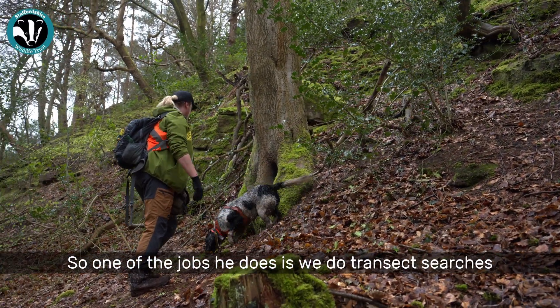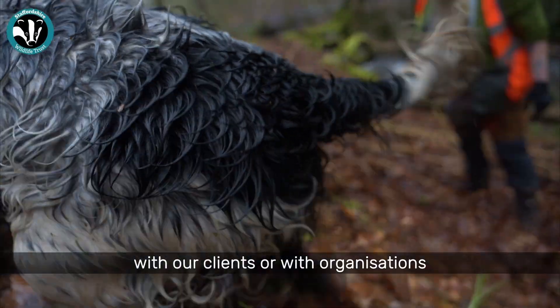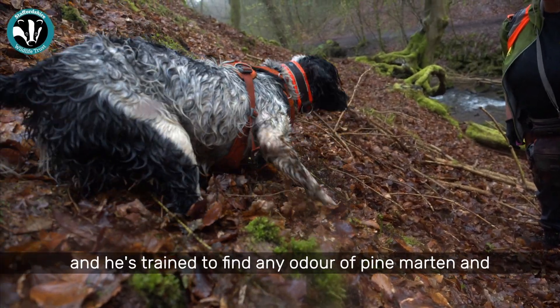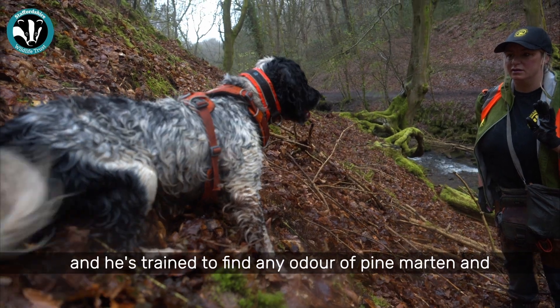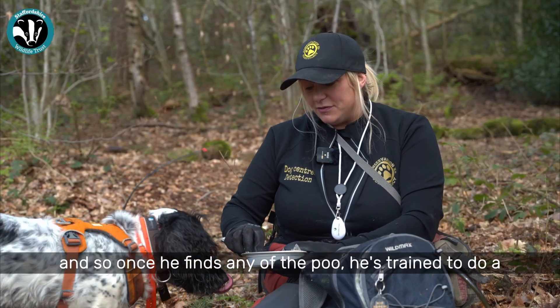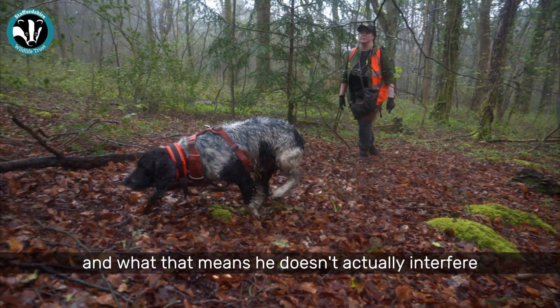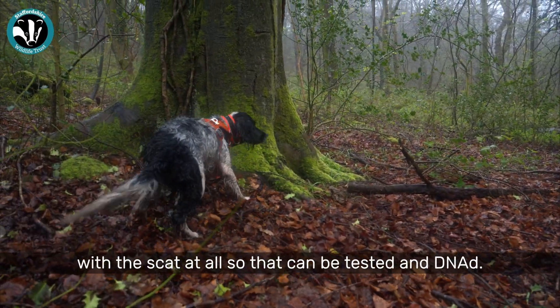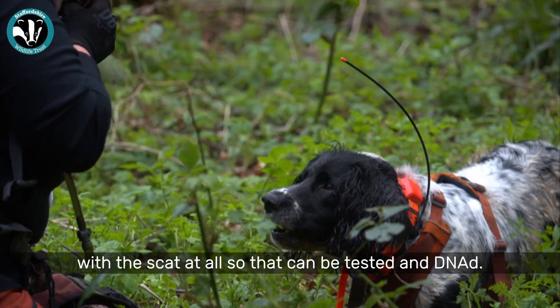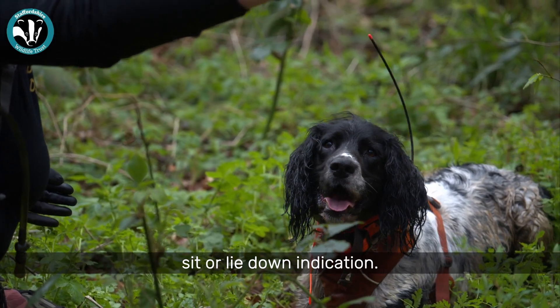One of the jobs he does is transect searches with our clients or organisations. He's trained to find any odour of pine martin, particularly the scats — that's the poo. Once he finds any, he's trained to do a passive indication, which means he doesn't interfere with the scat at all so it can be tested and DNA'd. He needs to give a nice sit or lie down indication.